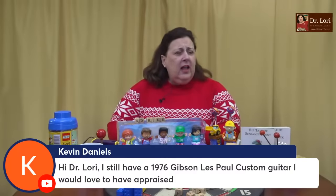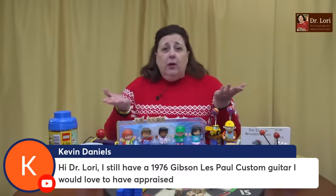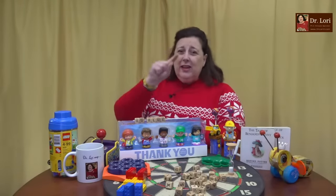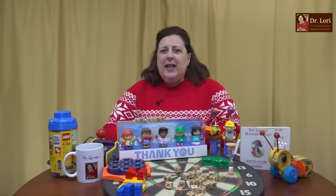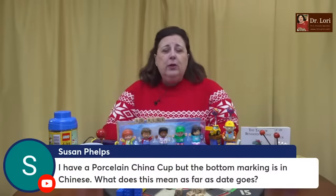Kevin, I still have a 1976 Gibson Les Paul custom guitar I'd love to have appraised. What are you waiting for, Kevin? Why don't you send me a picture? There's DrLaurieV.com. There's a little camera icon right there on the homepage. Click it and send a photo and you could get a report. You have to submit some photos and fill out that form because I need dimensions and some other information, and of course how to get back in touch with you. The objects that are submitted, I look at with my own eyes and I'll respond to you accordingly.